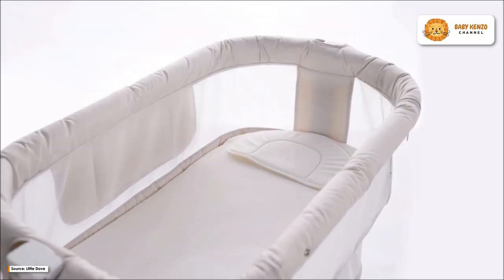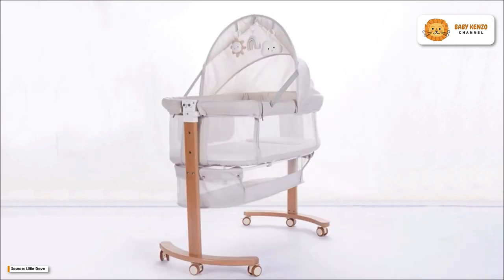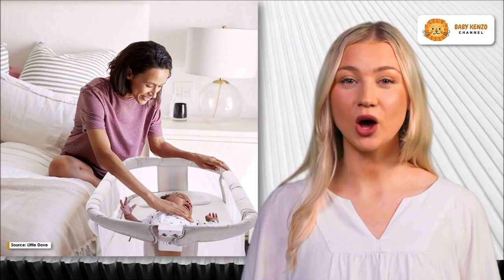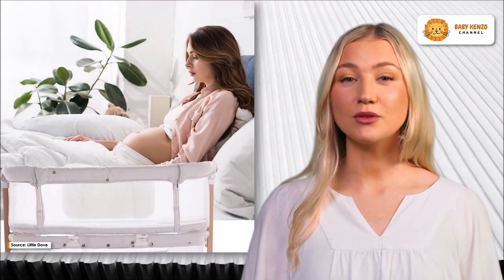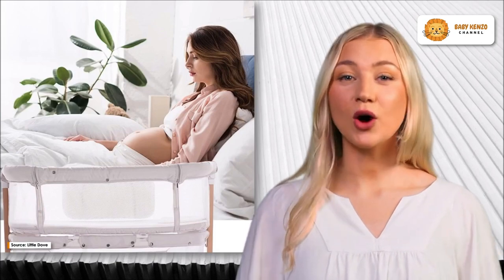Introducing the brand new Little Dove Baby Bassinet Bedside Sleeper, the ideal sleeping solution for your little one. In addition to surpassing safety regulations while fostering bedside parent-infant bonding, this bassinet is constructed out of a skin-friendly fabric that is both soft and comfortable to the touch. It also places your child in a position where they are always within easy reach, right next to your bed.